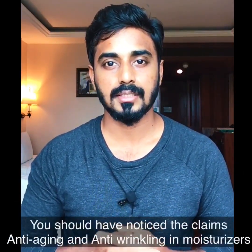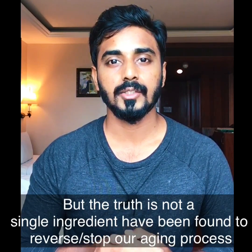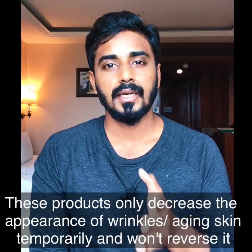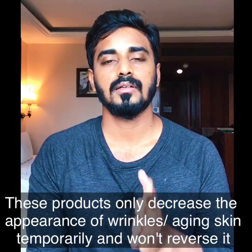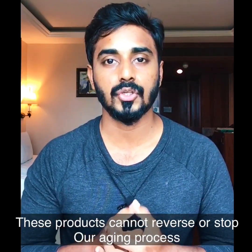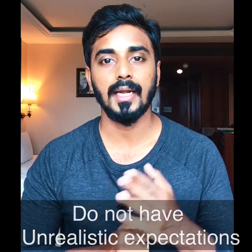The next misleading terms are 'anti-aging' and 'anti-wrinkle.' The truth is these two terms can be very much misguiding. Why? Because these products only temporarily decrease the appearance of your wrinkles for some period of time. There is no evidence that these products can reverse or stop your process of aging. So please don't have unrealistic expectations while buying those products.